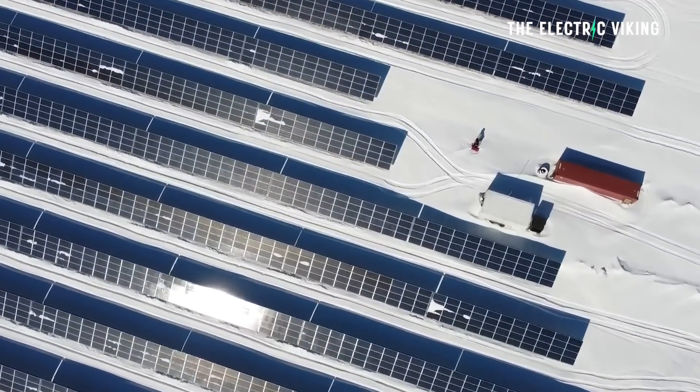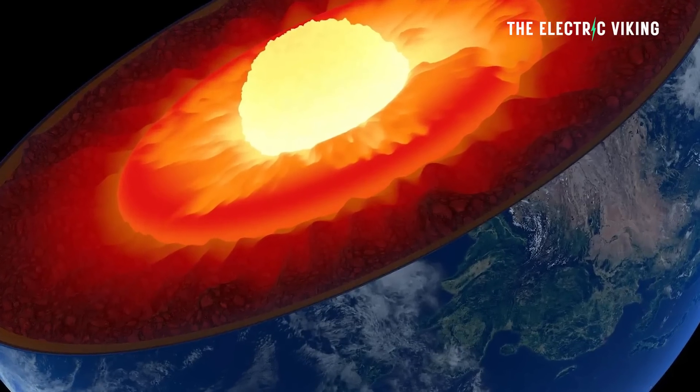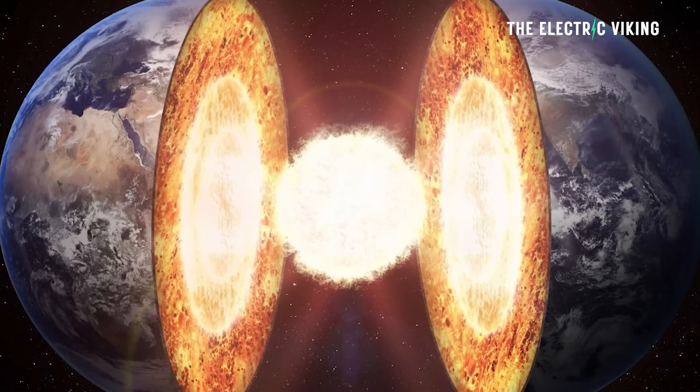Limitless clean energy from the Earth's core makes a lot of sense. It's not truly limitless — maybe it would run out of energy in about 10 billion years — but there is so much heat in the Earth's core that we can now access much more easily thanks to brand new technology. It looks like the US Department of Defense will start harnessing energy from inside the Earth to power its buildings across the United States. This is fantastic news.